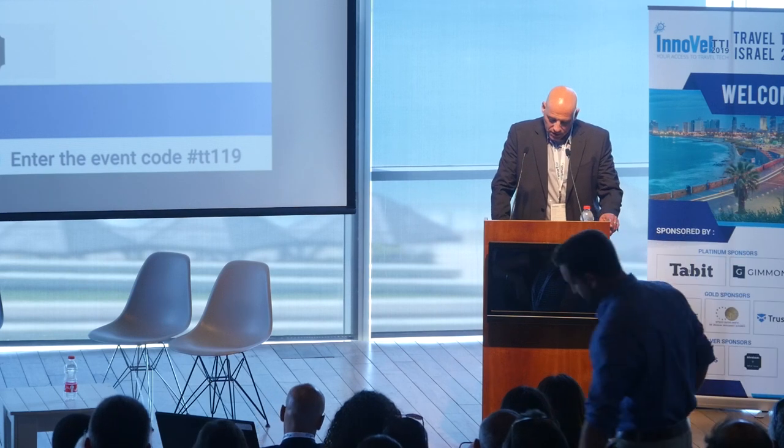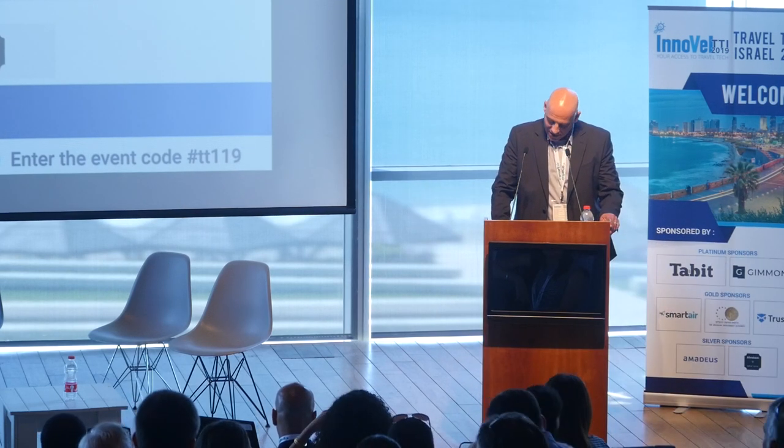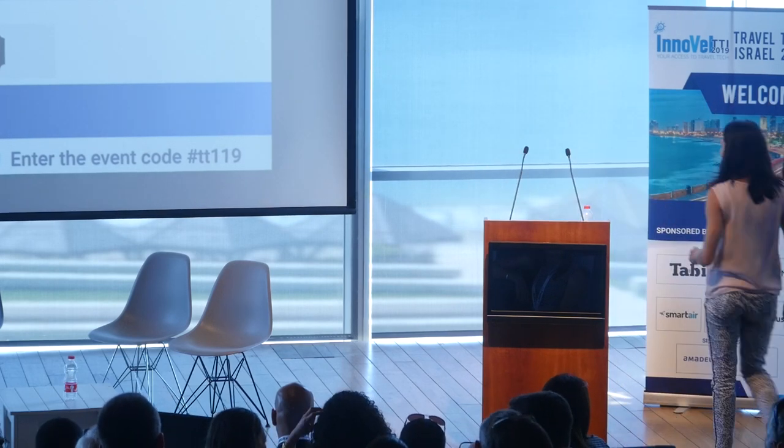Thank you, Ido. Next we have Mabrian by Ana Bordoza. Hi, I'm Ana Bordoza, Business Development Manager at Mabrian. We are a big data analytics company, and today I want to show you how we help our clients by cross-analyzing different data sources to identify new demand hotspots.